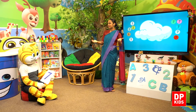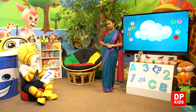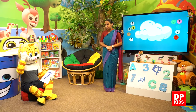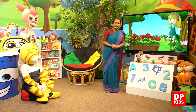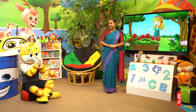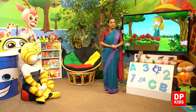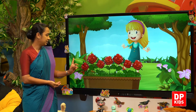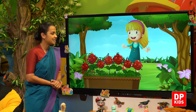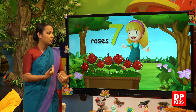So next is Tikiri's story. Let's see today. Tikiri is happy. How many flowers are there, children? Shall we count? One, two, three, four, five, six, seven. Seven roses. How many roses? Seven roses.